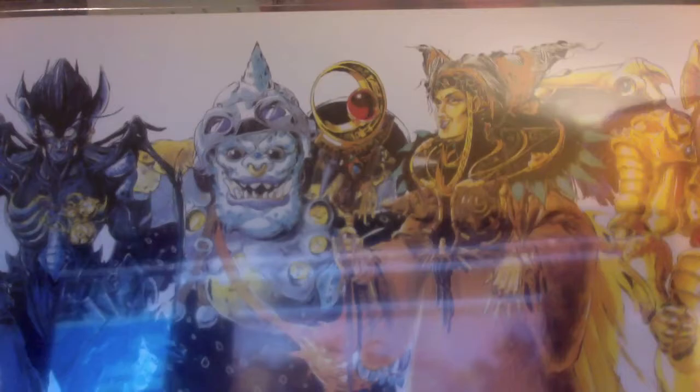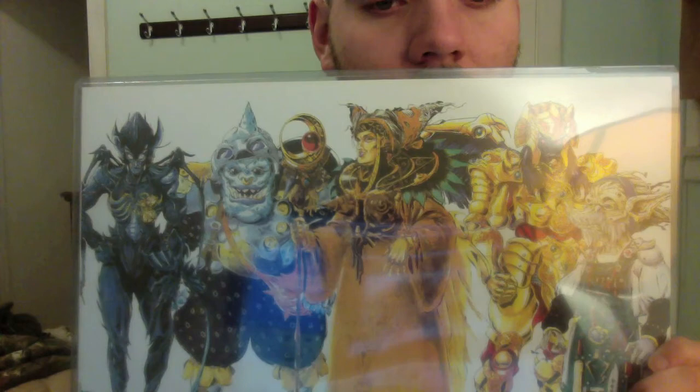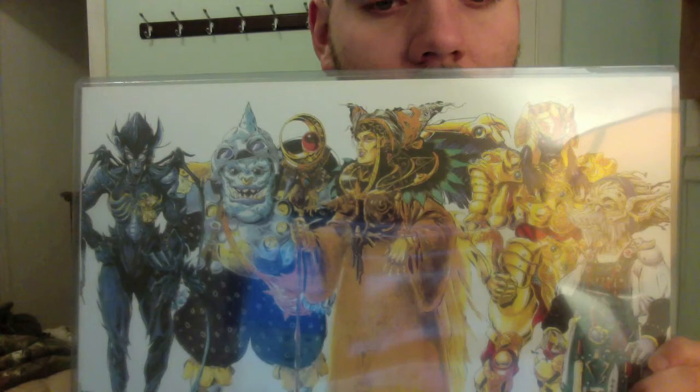I got this — awesome — if you can see it — this beautiful drawing of all the bad guys from the original Power Rangers. They just all look so good to me. They look great. I'm really enjoying this artistry. So anyway, that was all the stuff I got at the convention this weekend. And I'm going to make more of these videos of things that I buy, because I'm a consumer and I consume these medias.